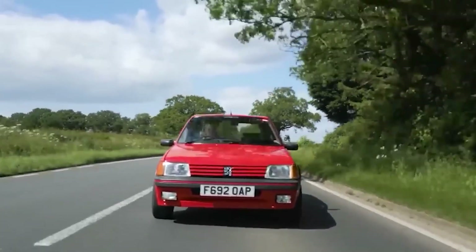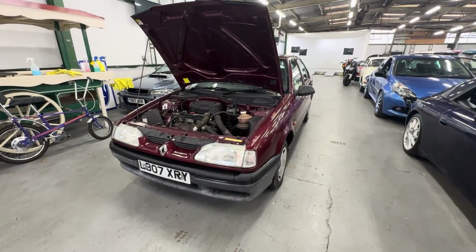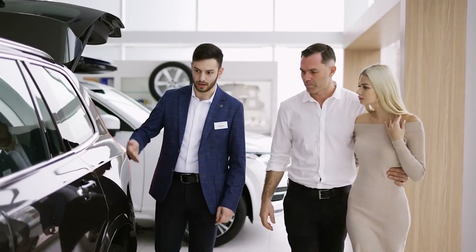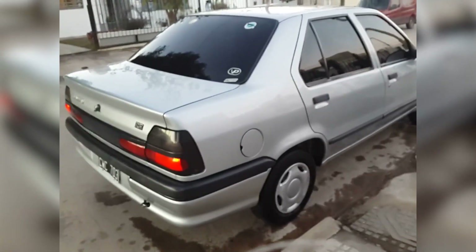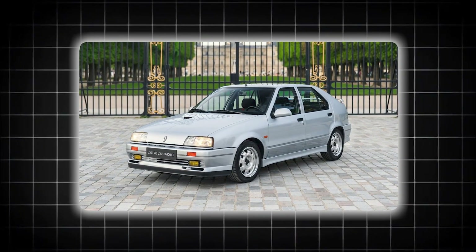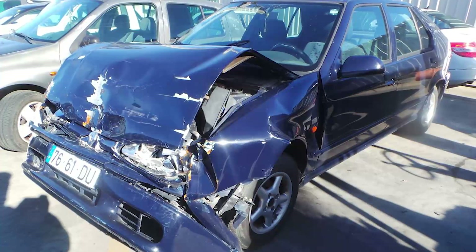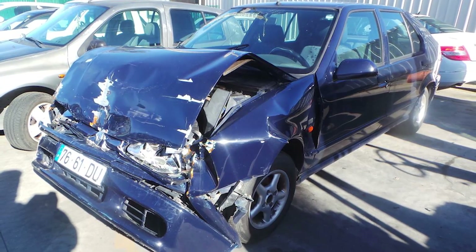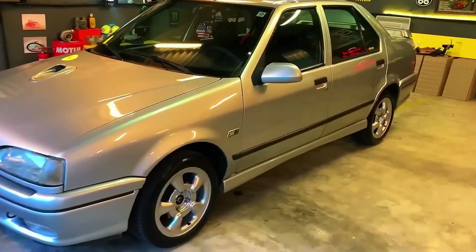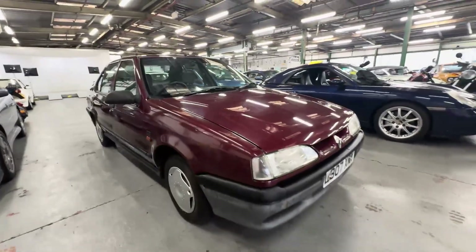That's not a small difference — that's more than double the death rate. Families who had chosen the Renault 19 specifically because they thought it was safe were burying their children after crashes that other cars would have made survivable. Renault's legal team managed to suppress most testimonials, settling out of court with strict confidentiality agreements. The crash test footage that could have saved thousands of lives remained locked in Renault's vaults for eight years. When it finally surfaced in 2004, it showed company executives had watched their own children's safety systems fail catastrophically and decided profits mattered more than lives.